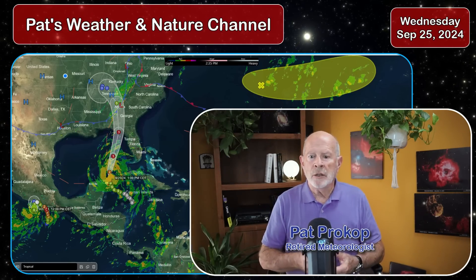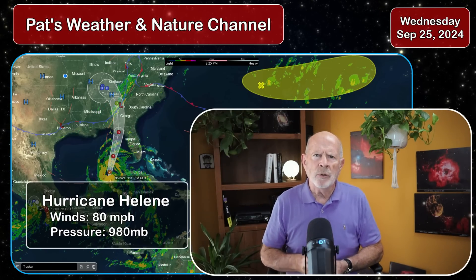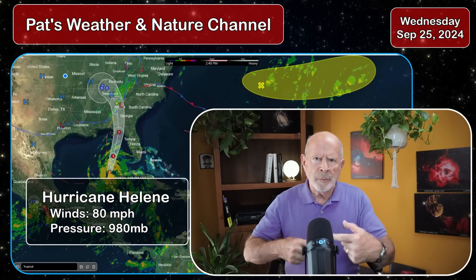Hi everyone. I'm retired meteorologist Pat Prokop and today is Wednesday, September 25th. It's now Hurricane Helene with 80 mile per hour winds. Central pressure has dropped to 980 millibars, or about just a little bit below 29 inches of mercury. The storm is only expected to get stronger.